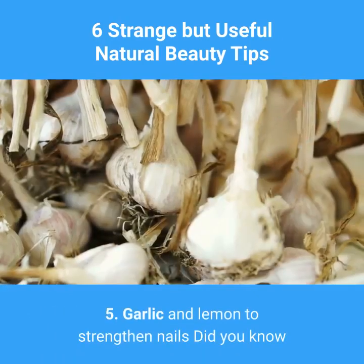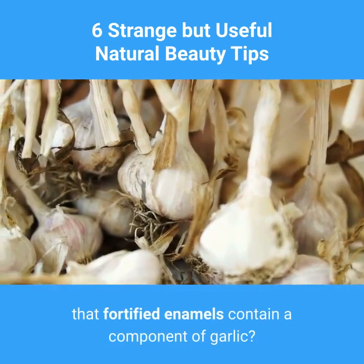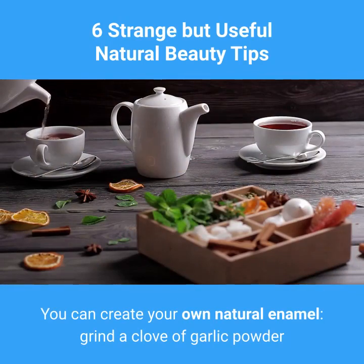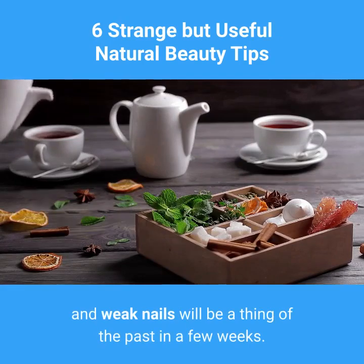5. Garlic and lemon to strengthen nails. Did you know that fortified enamels contain a component of garlic? You can create your own natural enamel — grind a clove of garlic into powder and put it in your transparent enamel, apply it, and weak nails will be a thing of the past in a few weeks.